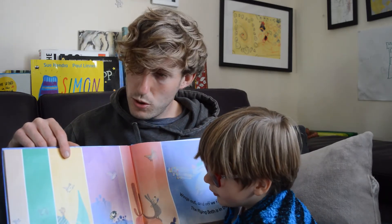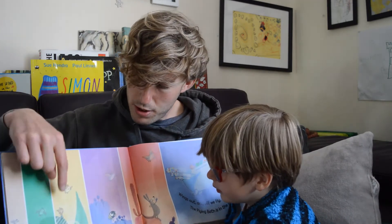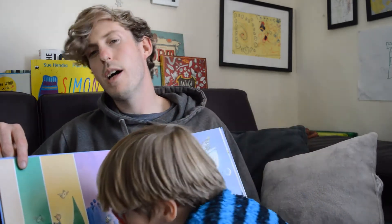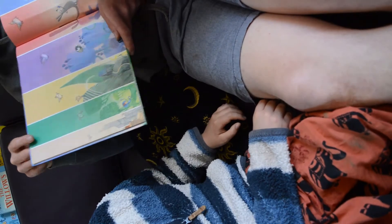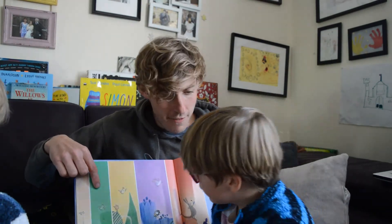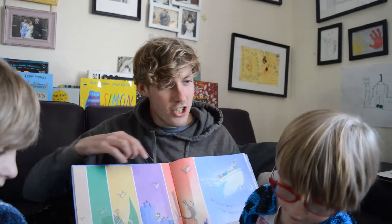On a farm, you think? I think so. Who was on the farm, Toby? A piggy. And where are they here? Where do baboons live? In the jungle. That's right. Let's sit back a bit so we can see the pages. Wings out and off we fly. The flying bath is in the sky. Bath time — look, a fish!